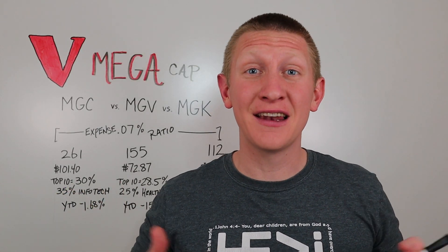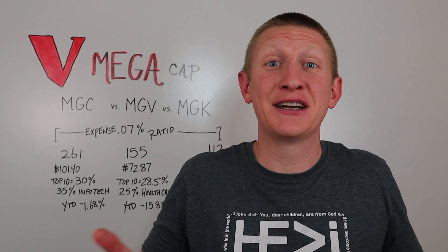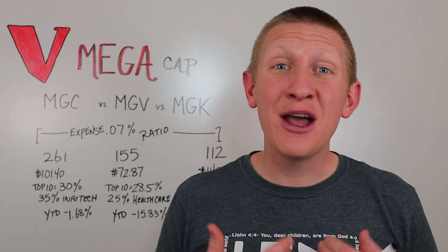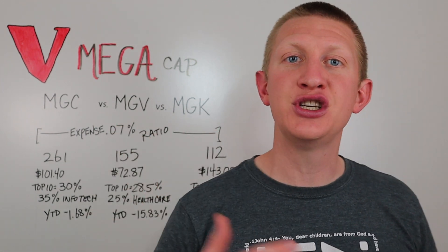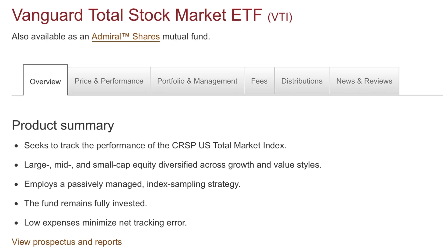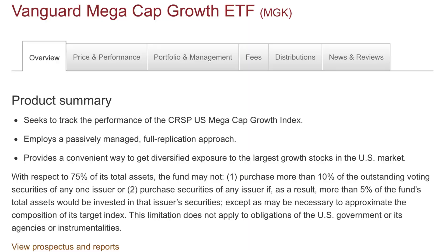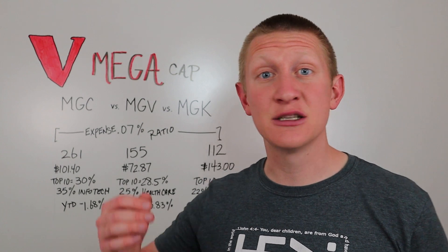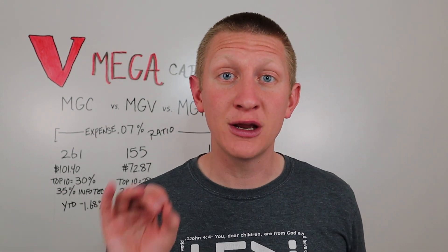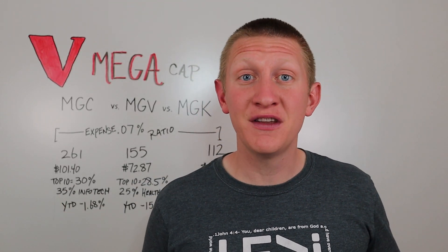So what is the best ETF? In my humble opinion — and I'm not a financial advisor or tax advisor, and this is not financial advice for your specific situation — I'm not touching MGC or MGV, because in a lot of ways they mirror the S&P 500 ETF (VOO) or even the Vanguard total stock market (VTI). If you're looking for a play on the biggest S&P 500 companies, you have to go with MGK, the mega cap growth ETF. Yes, it's more focused with fewer holdings and more risk due to less diversification, but the S&P 500 growth segment — especially with emphasis on information technology — has just outperformed the rest of the market.